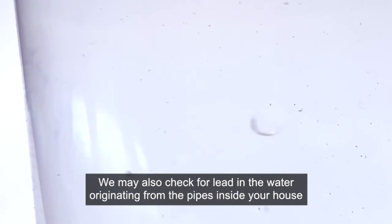We will come out and inspect the pipework and the water supply up to the boundary of your property using our own equipment. We may also check for lead in the water originating from the pipes inside your house, and we will advise you on what we find.